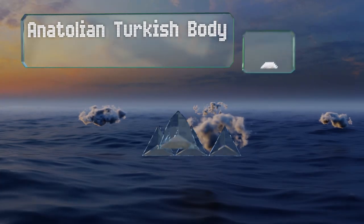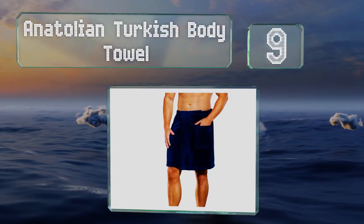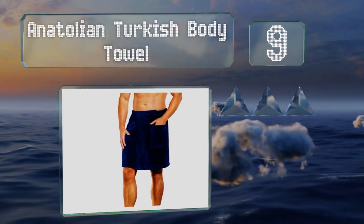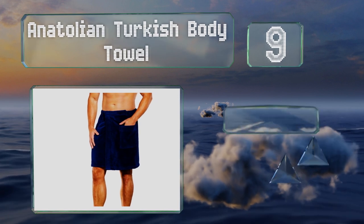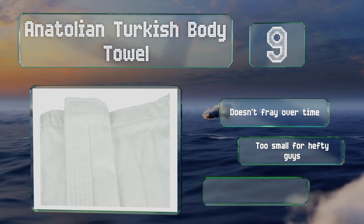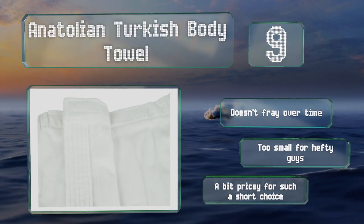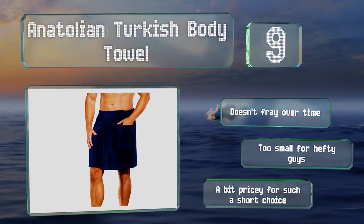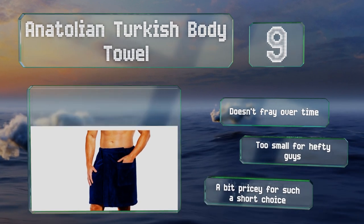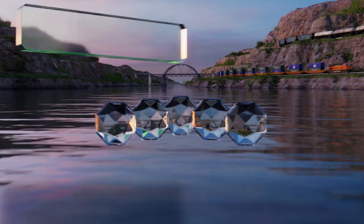Starting off our list at number nine, the Anatolian Turkish Body Towel has a smooth, pleasant-to-touch velour on the outside and terry on the inside to dry you off. It's made entirely from cotton and features attractive stitching on the hem, on both the closure and the pocket. It doesn't fray over time, but it is too small for hefty guys and it's a bit pricey for such a short choice.